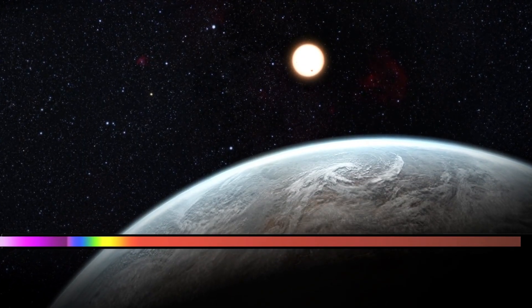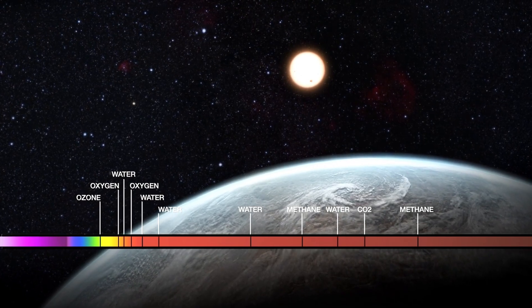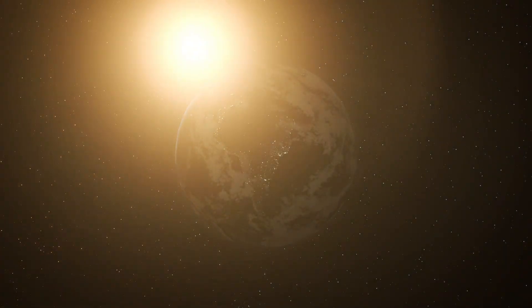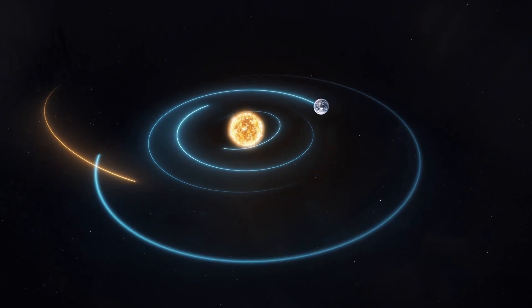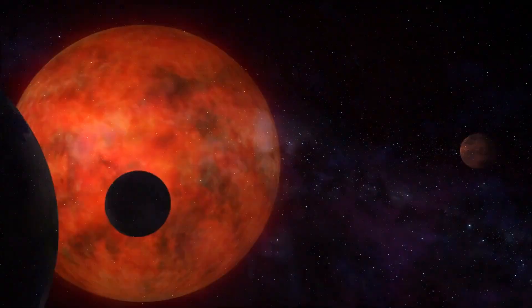Once considered the farthest planet in our solar system, Pluto's status was downgraded to that of a dwarf planet in 2006 by the IAU. This change occurred because Pluto did not meet all three criteria required to be classified as a full-size planet. A planet must orbit the Sun, have enough mass to achieve hydrostatic equilibrium — a nearly round shape — and clear its orbit of other debris. Dwarf planets share some characteristics with planets but fail to meet all the qualifications.